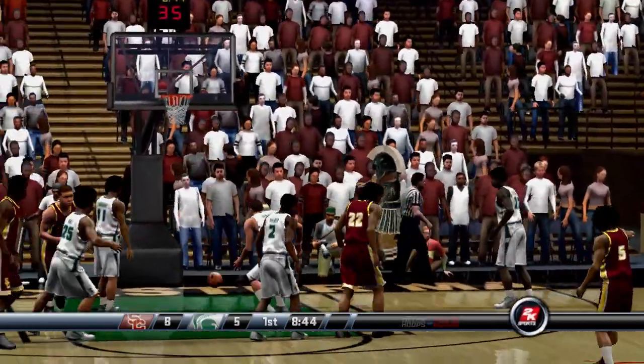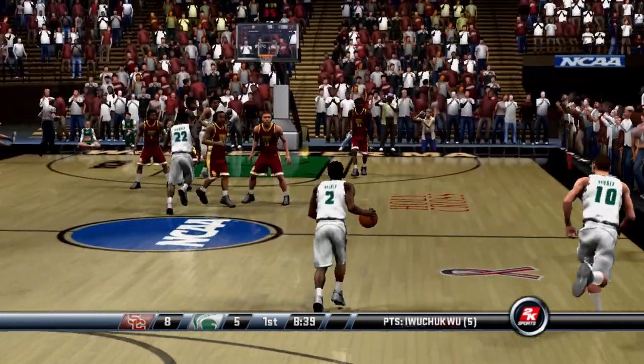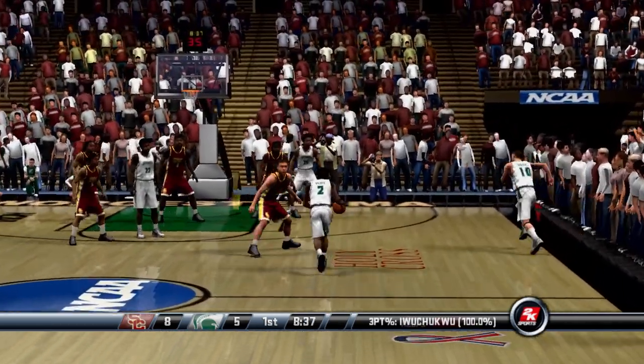Right wing, under three. Hits it. They're now up by three.